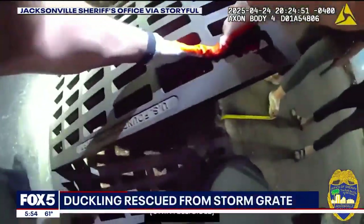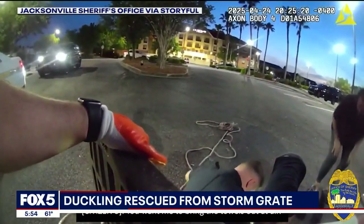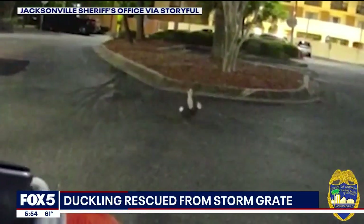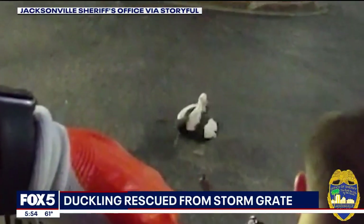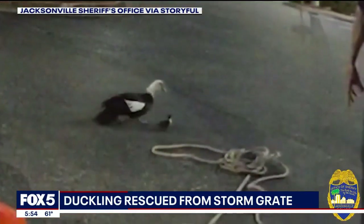Florida sheriff's deputies rescuing a duckling from a storm grate — the whole thing captured on body cam. Concerned citizens flagged down two officers who said the duckling was trapped in the storm drain. The mother duck was also nearby, quacking for help. Thankfully, the officers were able to lift the grate and rescue the tiny animal.